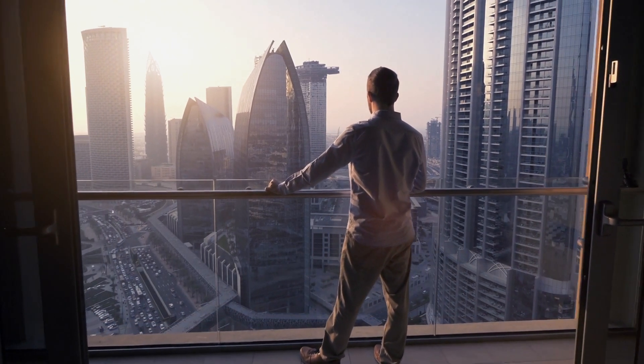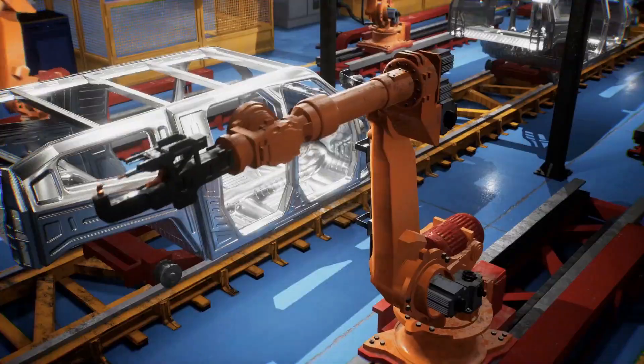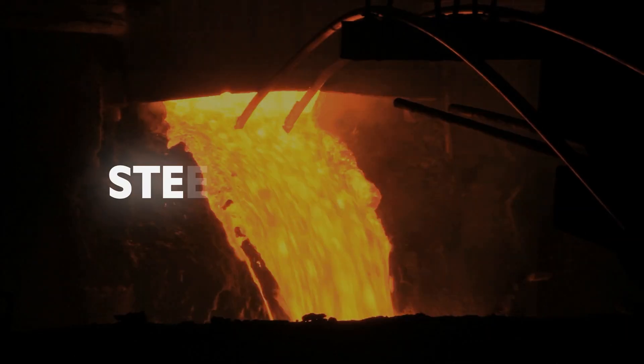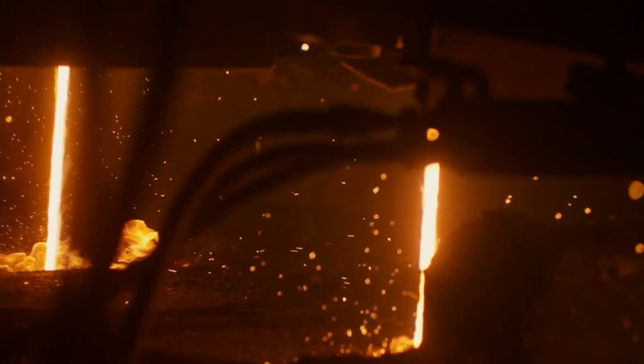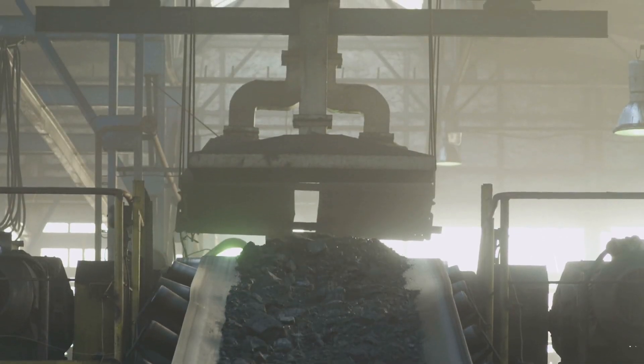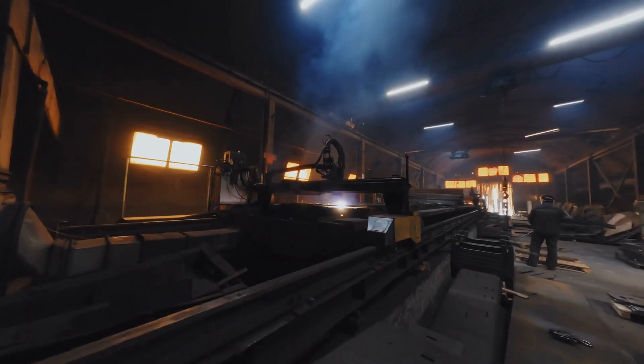Ever wondered how the strong, durable steel that builds our skyscrapers, bridges, and cars is made? Today, we're diving into the fascinating world of steel production. Join us as we uncover the fiery, intense process that transforms raw materials into the steel that shapes our modern world.